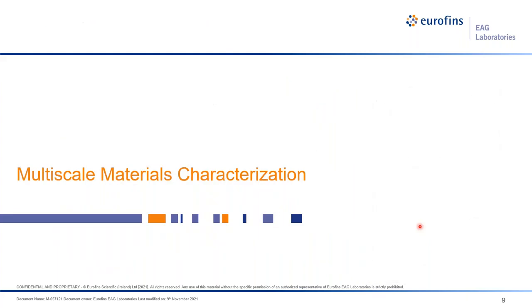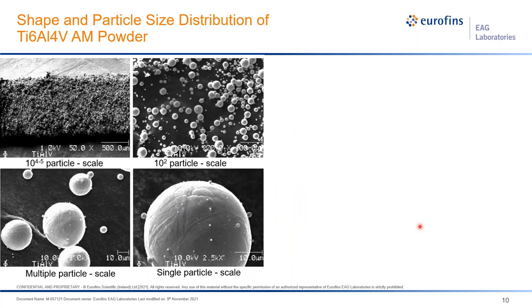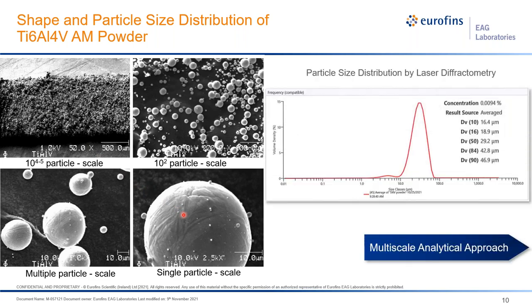We take a multi-scale materials characterization approach, because powders involve many chemistries and length scales. Here we show a typical Ti-6Al-4V additive manufacturing powder — the SEM image shows single particles close to 20–30 microns, with minor satellite particles attached. At the multi-particle and tens-of-thousands-particle scale, it is important to understand not only particle size distributions — shown here as bimodal — but also surface chemistries and bulk compositions, because those dictate the final mechanical properties achievable.